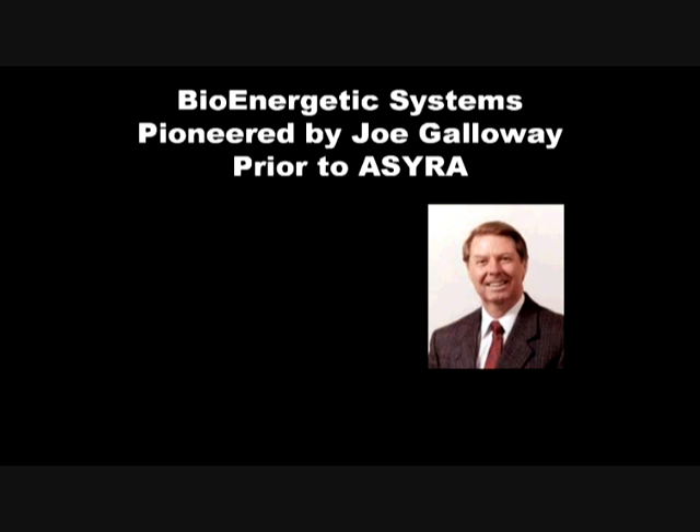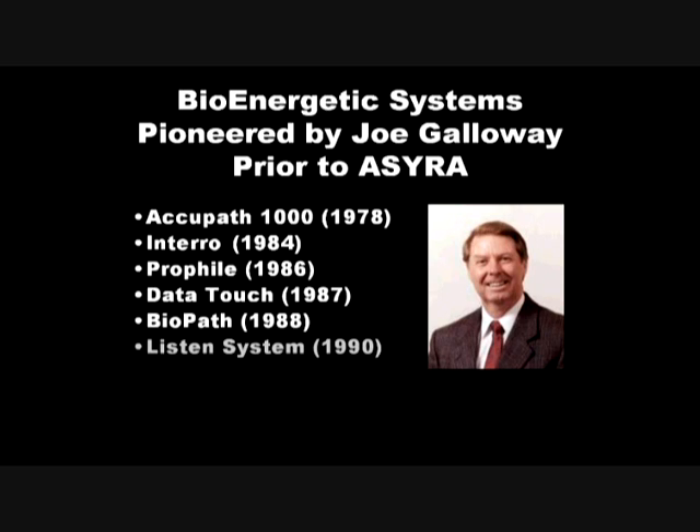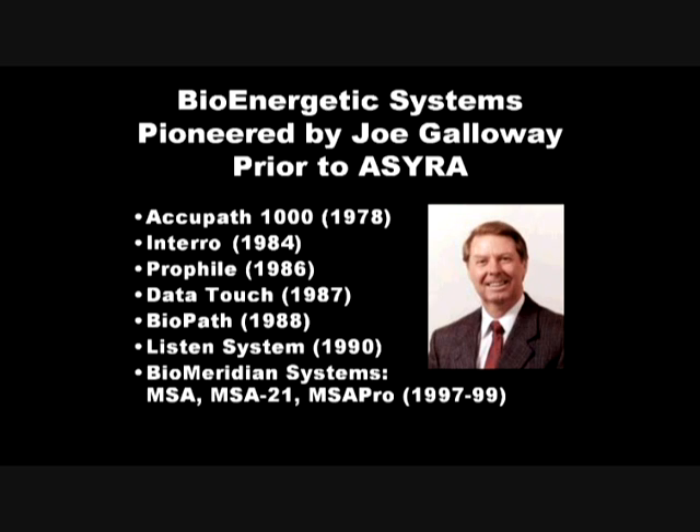Before we go into the science, I just want to tell you a little bit about G-Tech, the company that makes OSIRA and its founder, engineer Joe Galloway. Before pioneering OSIRA technology and introducing it in 2002, Joe was instrumental in the design and engineering of a lot of the other systems you may be familiar with, going back to the ACUPATH 1000 in 1978, and then through an entire lineage of better and better systems: the Entero, the Profile, the DataTouch, the Biopath, the Listen system, and in more recent years the BioMeridian systems, the MSA, the MSA-21, and the MSA-Pro.